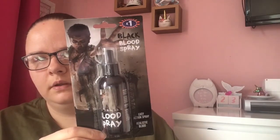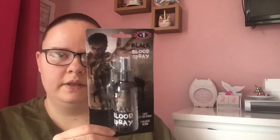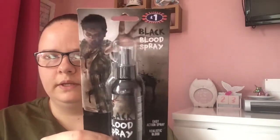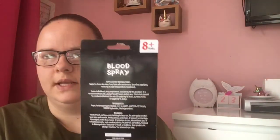Next I got some zombie blood — it said a pound but it was reduced to 50p. I'm not sure what my children want to dress up as for their little Halloween tea party at home. I thought if my son wants to be a zombie I'd grab this while it was on sale. It's for eight years plus and he is eight, so should be all right.